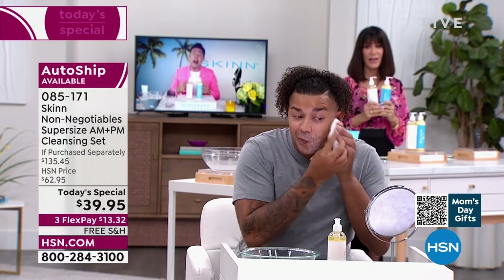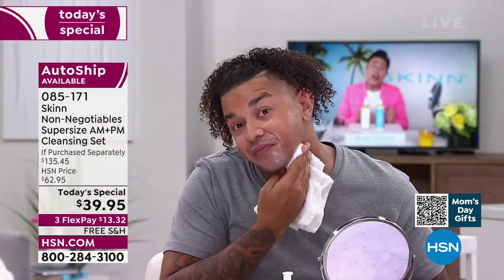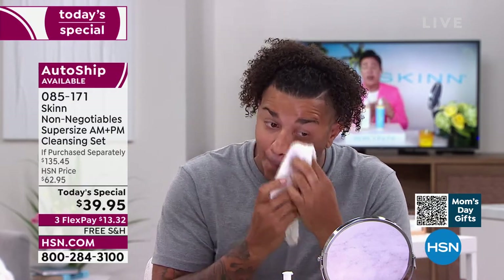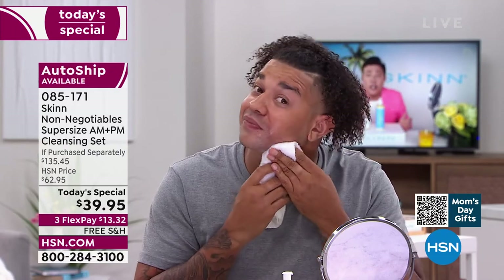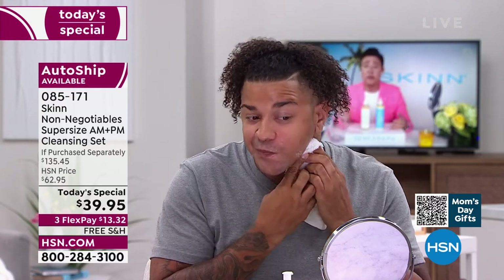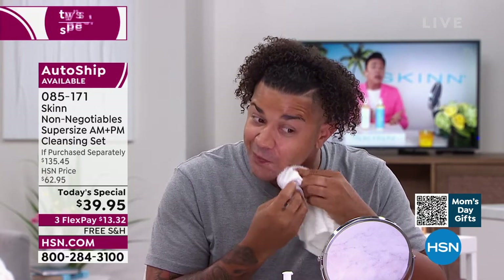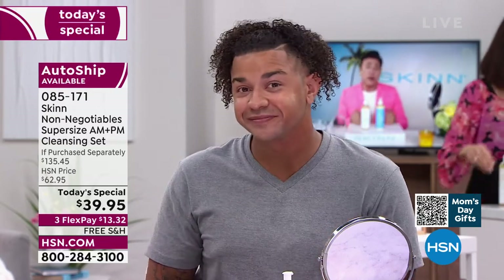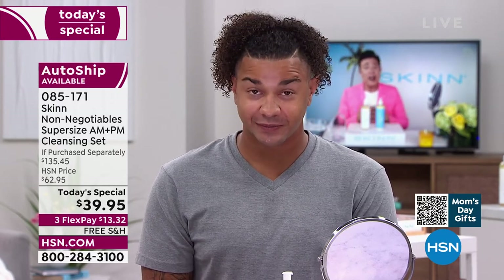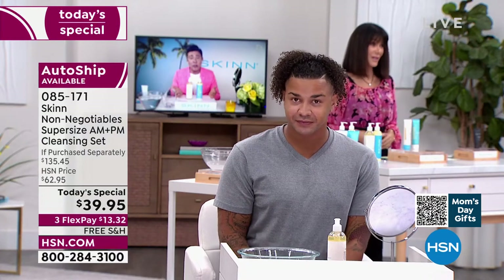We don't want to upset the natural acid mantle or strip the skin. If your skin ever feels dry after cleanser, like it's two sizes too small, that's not good. Anything will take makeup off — Crisco will take makeup off, dishwashing soap will take every bit of oil off. But does that mean it's skincare? Will that help improve your skin? Will it help your skin accept its skincare optimally? Probably not.